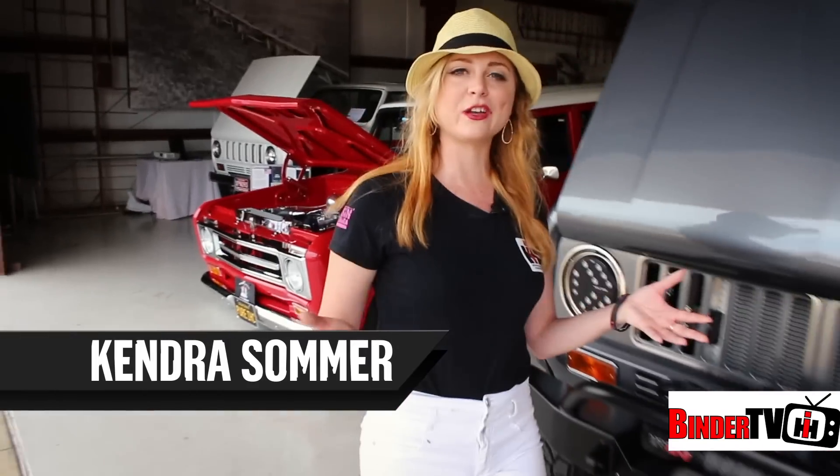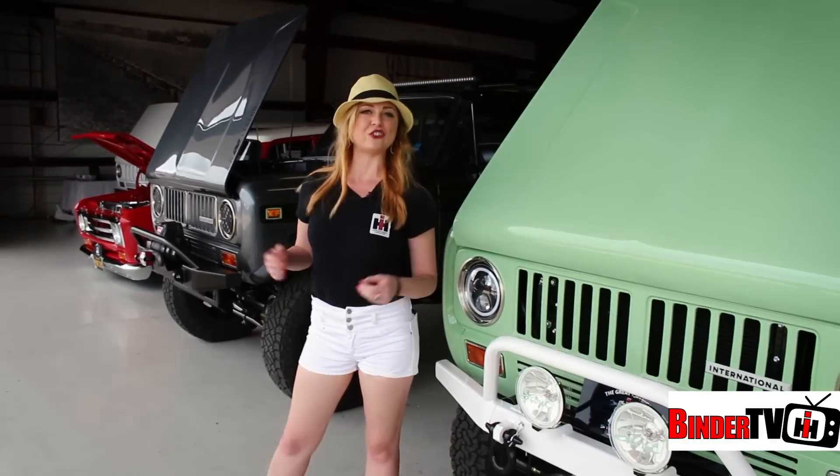Hey guys, I'm Kendra Sommer with the Great American Build-Off. We're here in Troy, Ohio at Scout Nationals. Let's check in with everybody and see how the journey went.